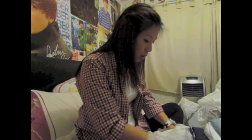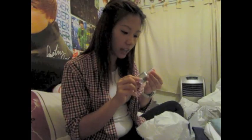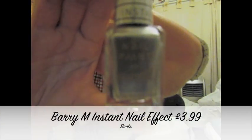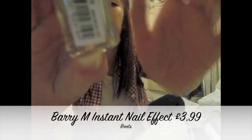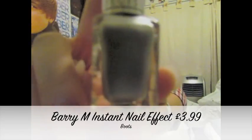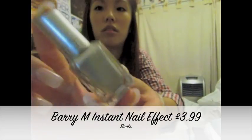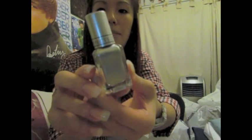Then I bought Barry M's instant nail effect in 319 foil - it's also got 318 at the bottom. It's this silver colour - you can't really see it there but it's a silver Barry M nail polish.